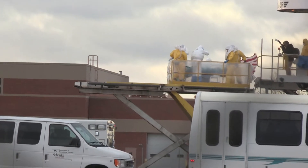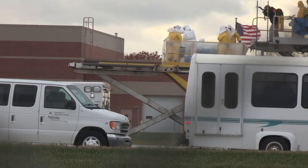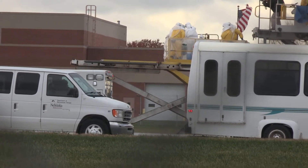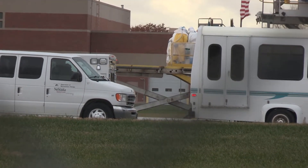The training will go far beyond Ebola — it covers Ebola and all highly communicable infections, including airborne diseases, contact diseases, vector diseases, and more.